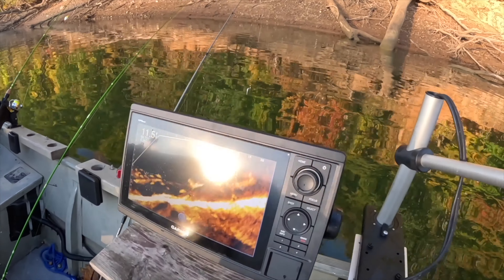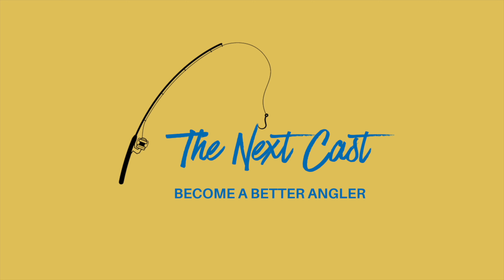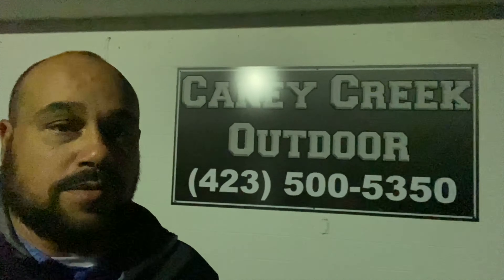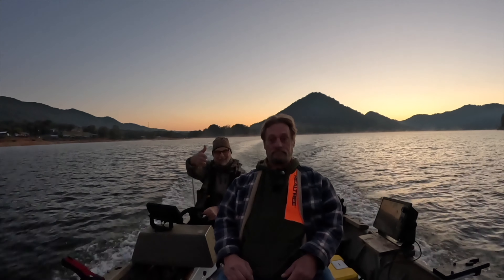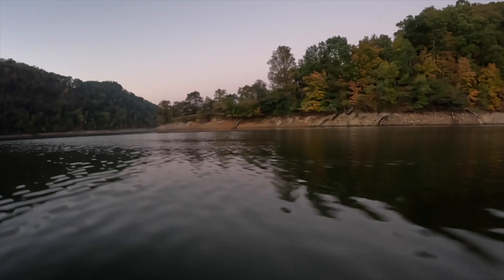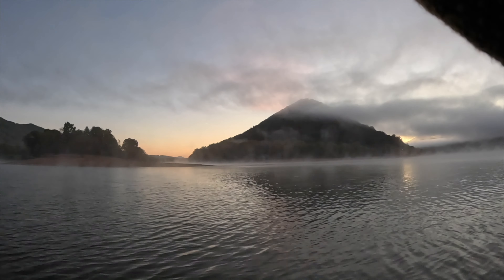Good morning y'all, we have a treat for you today - we're out fall crappie fishing. We're stopping here at Caney Creek Outdoors to get some minnows, put them on some hair jigs, and drop down on some brush piles. We're with Mike Arrigo from Arrigo Outdoor Adventures. It's time y'all to become a better angler.